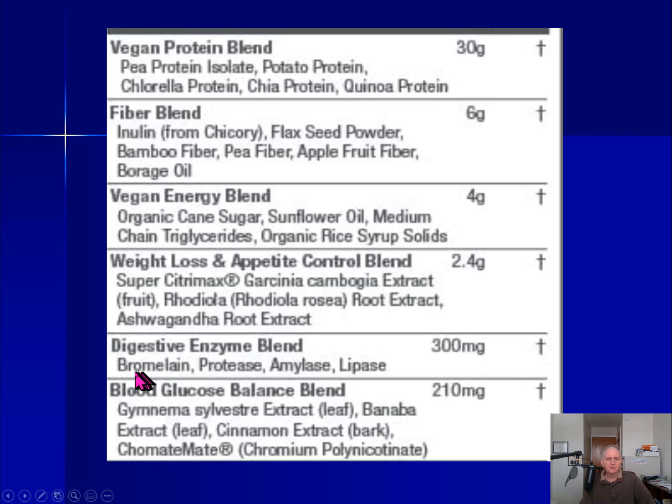The Digestive Enzyme Blend contains bromelain, protease, amylase, and lipase. These are digestive enzymes — they break down carbs, fats, and proteins. Healthy people make all the enzymes they need and don't need extra enzymes. However, if you have any kind of digestive problems, they may offer some benefit. But for most healthy people, probably not so much.